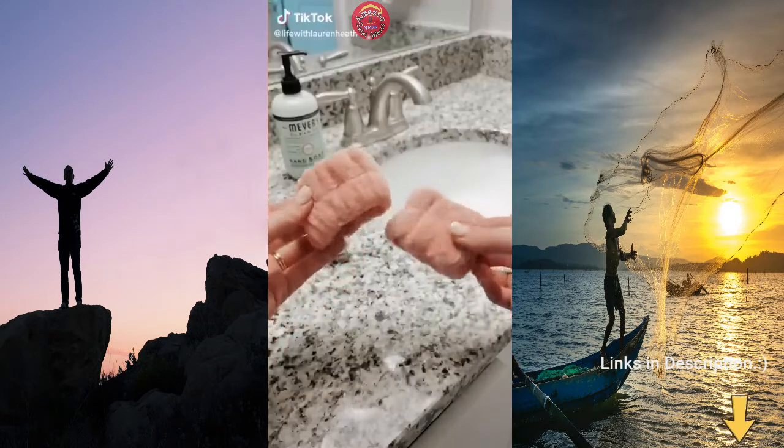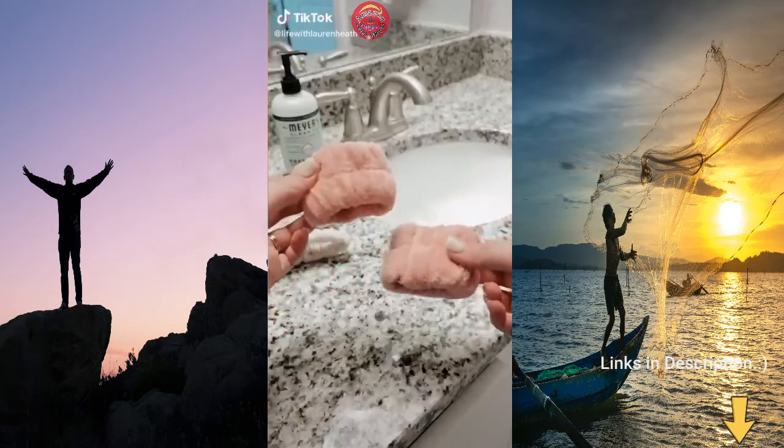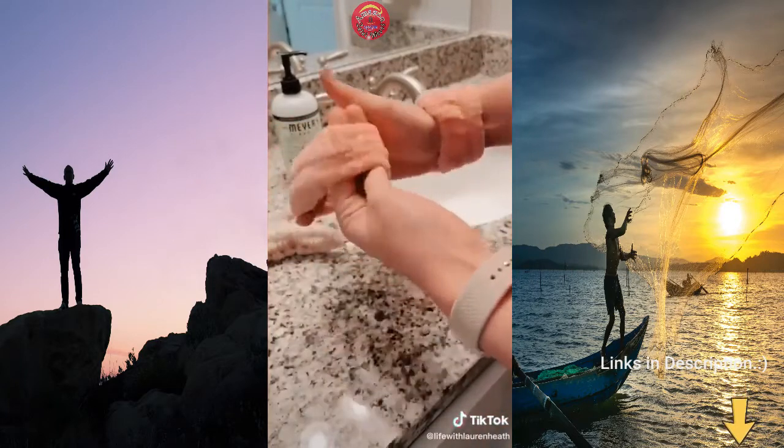Check out this Amazon beauty must-have. These are soft, almost terry-like wristbands that you can slip onto your arms when you're washing your face.